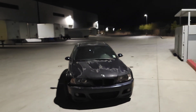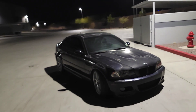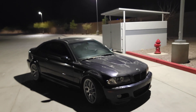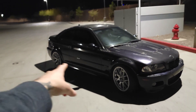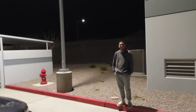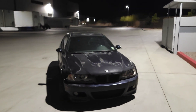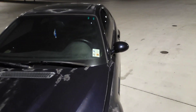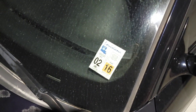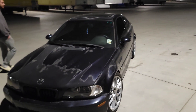So the facts: clean title, 214,000 miles. It came on BBS CHs which are in my garage, but one tire went flat so I just threw on brand new Apexes with brand new tires — simple fix. It still has the Louisiana title and Louisiana stickering, and currently it is insured.